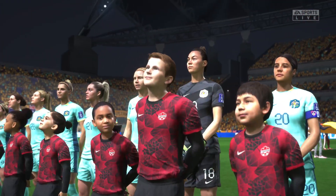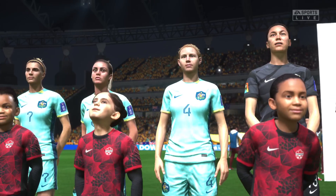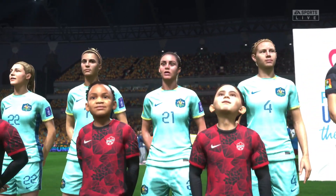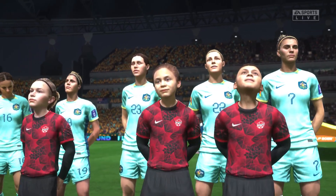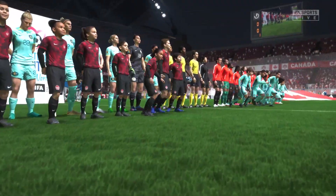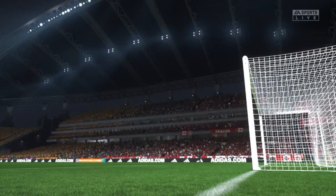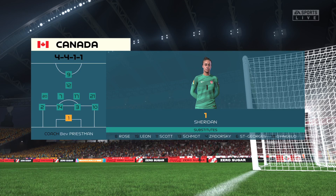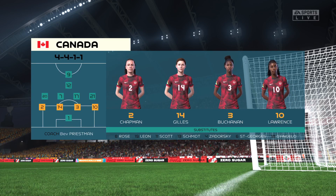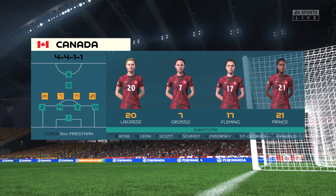And here's the starting line-up for Canada. Well, in this shape, their two holding midfield players will be key today. If they can get on the ball and dictate the play and protect the two centre-backs, it will then allow the attacking players to show their creative quality.